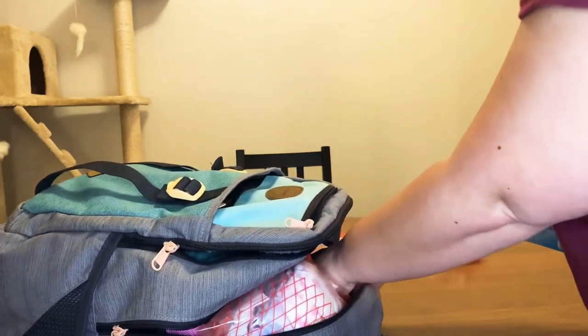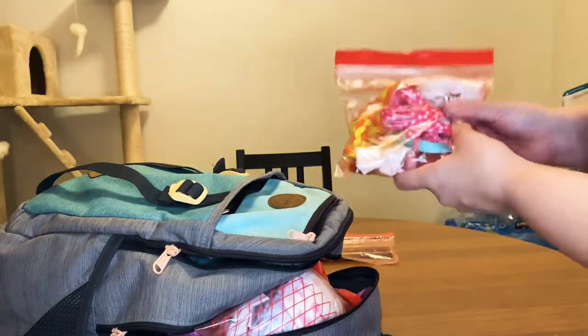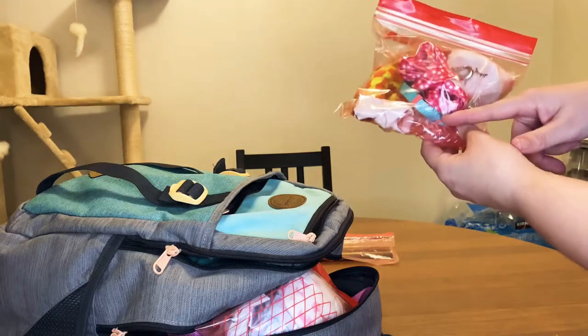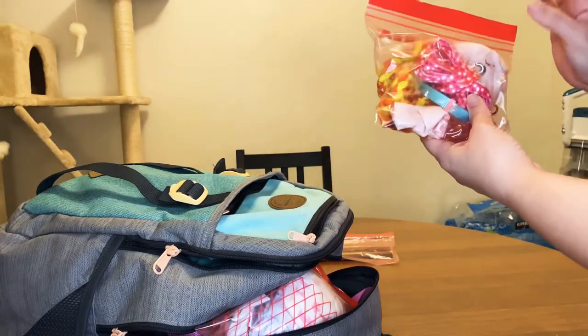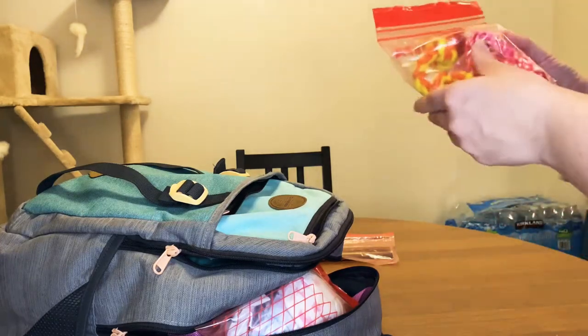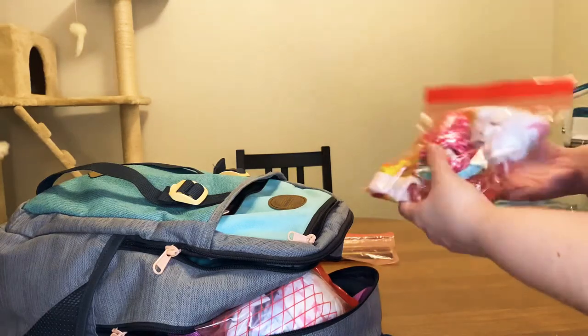Next I have her personal belongings: a teether toy, a collar, a leash that's also part of the teether toy, and a rope. I just brought a few toys because I don't really think she'll need many for just one night.